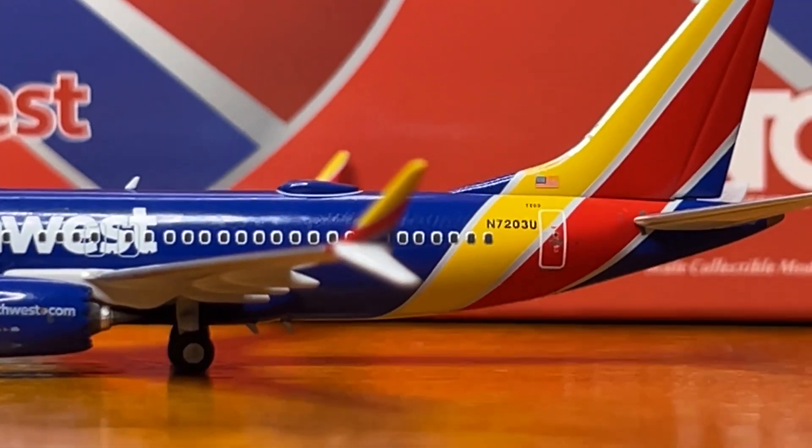Besides the color of the model, this is a pretty fantastic model. Let's start off with the box of the model.